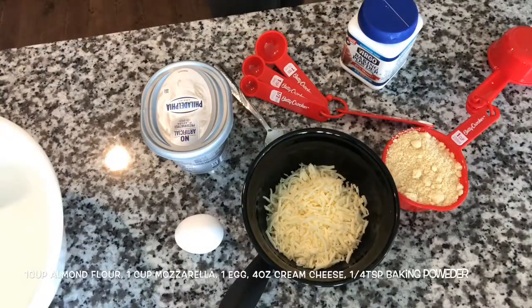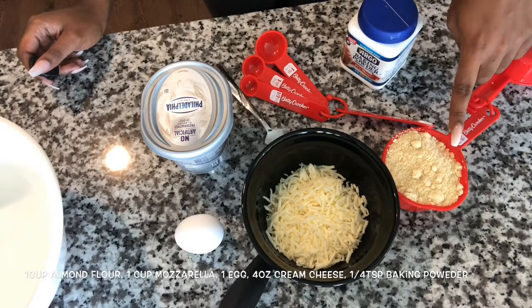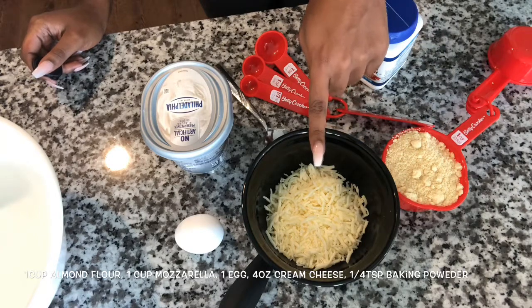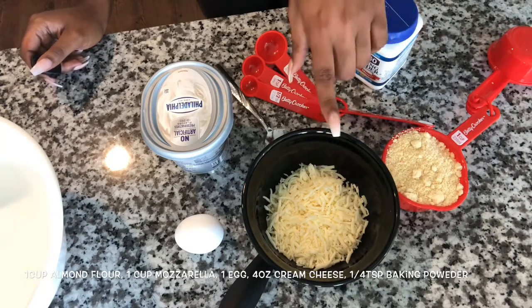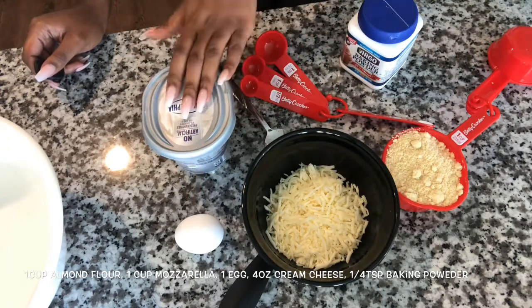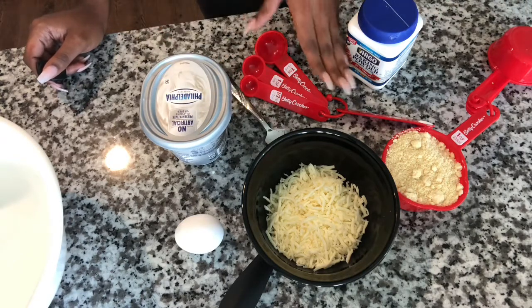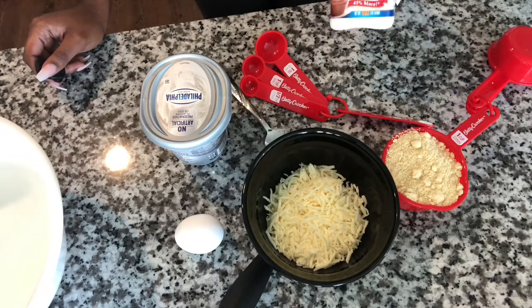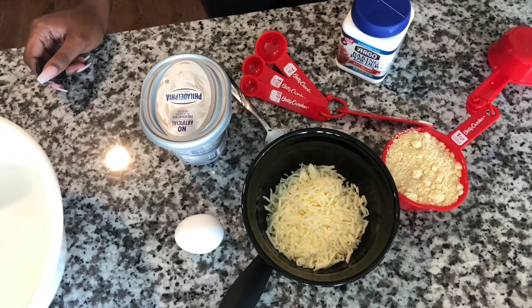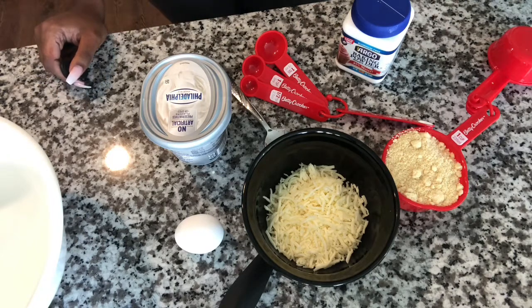Okay guys, so this is a really simple recipe — you don't need a lot of things at all. You're gonna use one cup of almond flour, one cup of mozzarella, and some extra mozzarella to go inside as your cheese of choice. You'll also need one large egg, two ounces of cream cheese — I like Philadelphia personally — one quarter tablespoon of baking powder, and then I also have some turkey bacon which I'm gonna put inside the hot pocket itself.